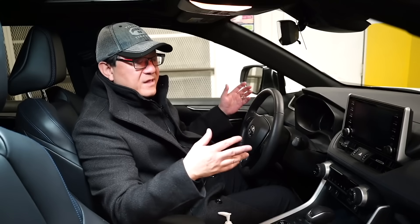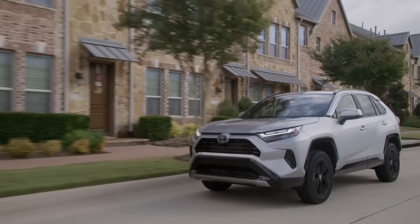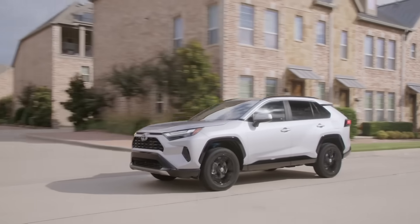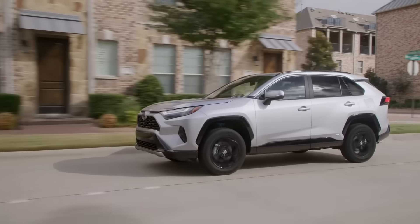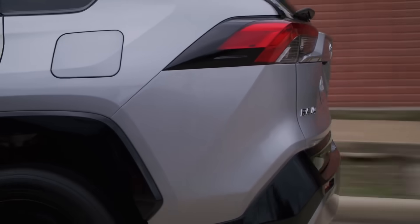For those brands I did notice there's more of a factory difference between those built in Japan and those built outside Japan. But for Toyota and Lexus models, the difference is minimal and you don't need to worry whether buying one built in North America is going to be troublesome.